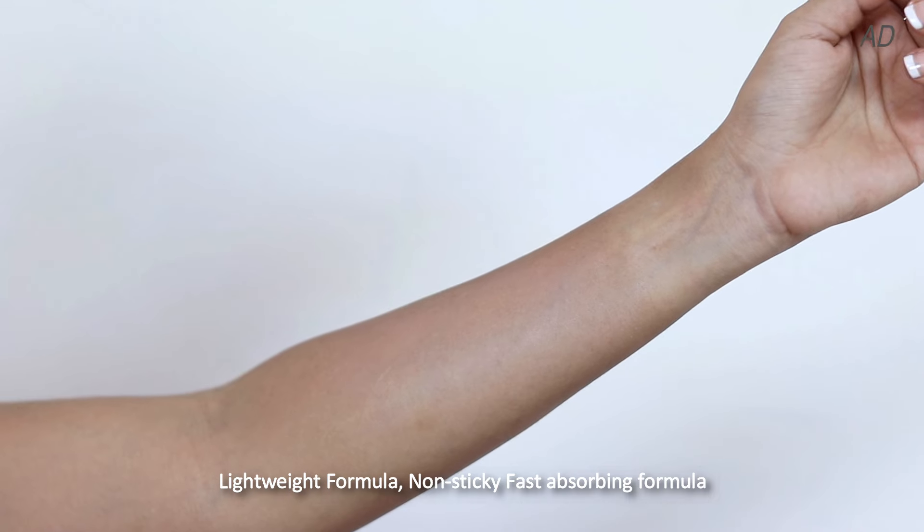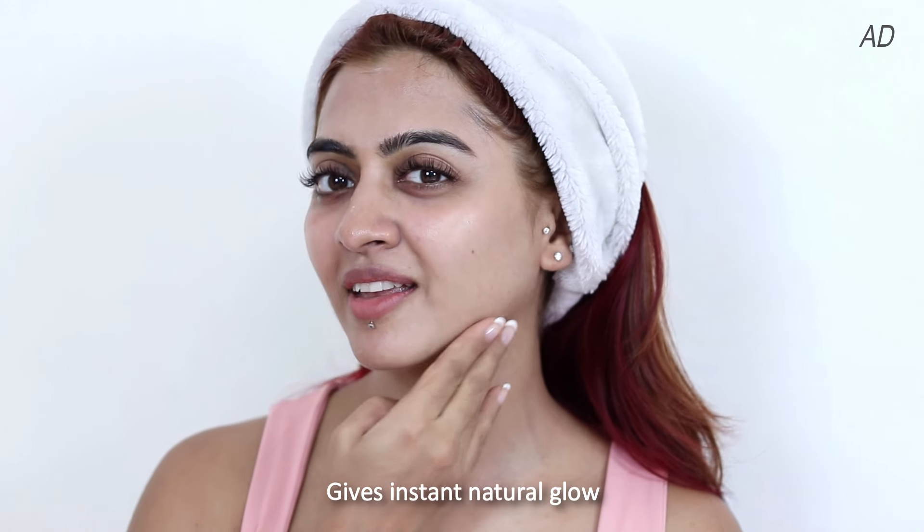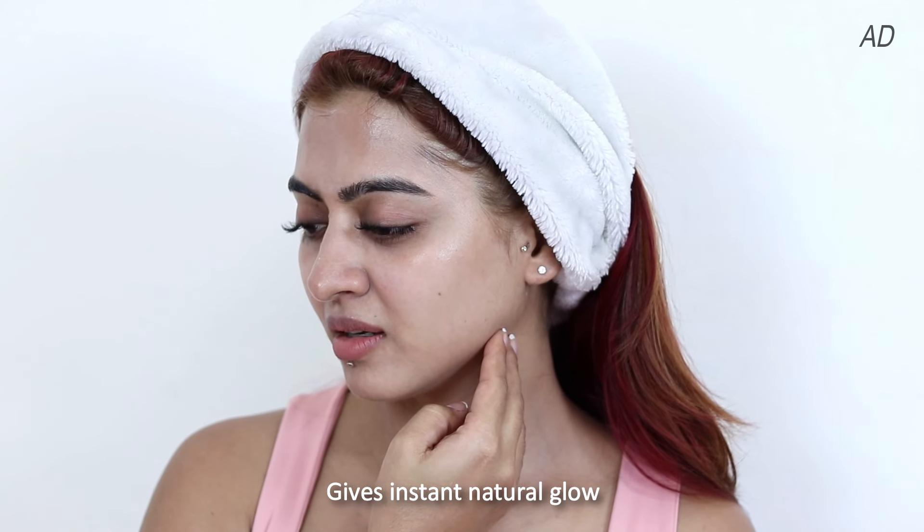The skin just takes it all in, and it's very easy to work with. So using this is very simple — of course, you want to apply this on clean skin. Just use your regular face wash, and then take a pea-sized amount and make little dots all over your face and neck. Then just gently massage it. Can you spot that weightless glow? It is so amazing.